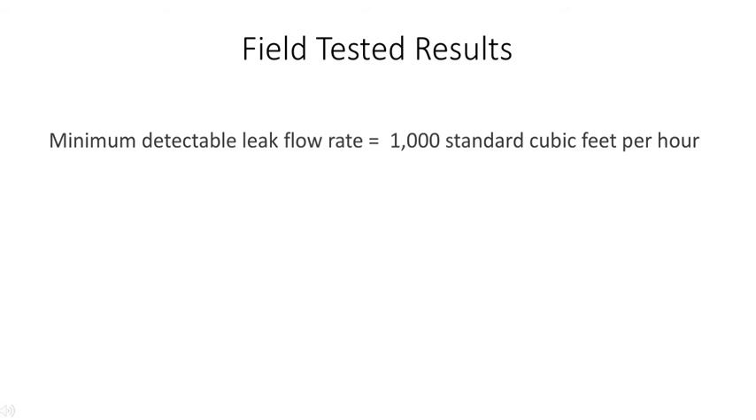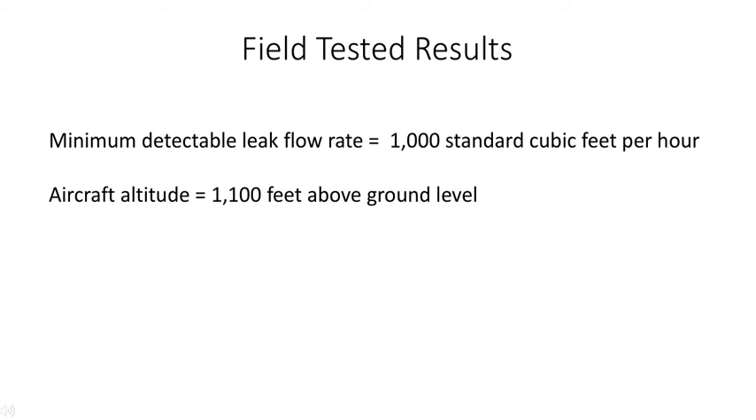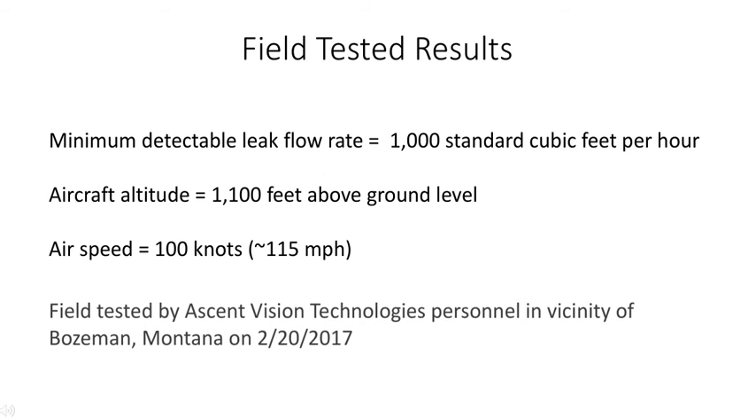We're excited to announce the field test results. The minimum detectable leak flow rate was measured at 1,000 standard cubic feet per hour. The aircraft altitude was 1,100 feet above ground level. The airspeed was 100 knots, or 115 miles per hour. Field testing by Ascent Vision Technologies personnel was performed in the vicinity of Bozeman, Montana on 2-20-2017.